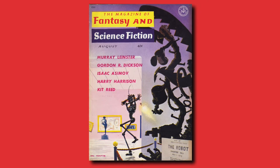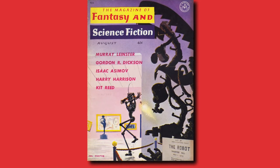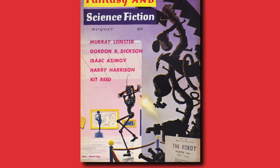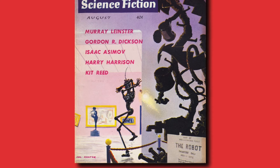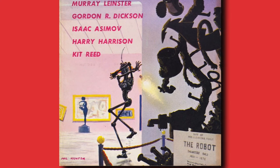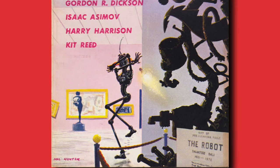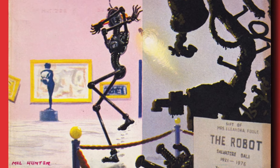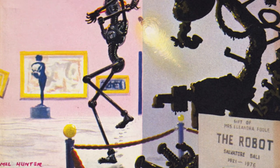A few months later, in the August 1961 issue, the robot has found his way back into the city and is now exploring a museum where terror lurks. I think this is supposed to be an art museum, judging by the sculpture and paintings in the outer gallery. The Lonely Robot has found his way into a darker room by flashlight and is terrified by something lurking in the corner — a sculpture whose plaque reads 'Gift of Mrs. Eleandra Fool,' titled The Robot by Salvatore Bali, who lived from 1921 to 1976. At least that tells us the destruction of civilization was sometime after 1976.